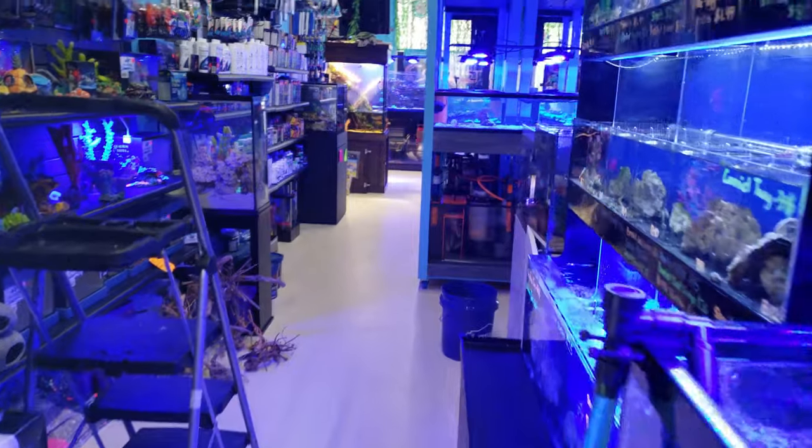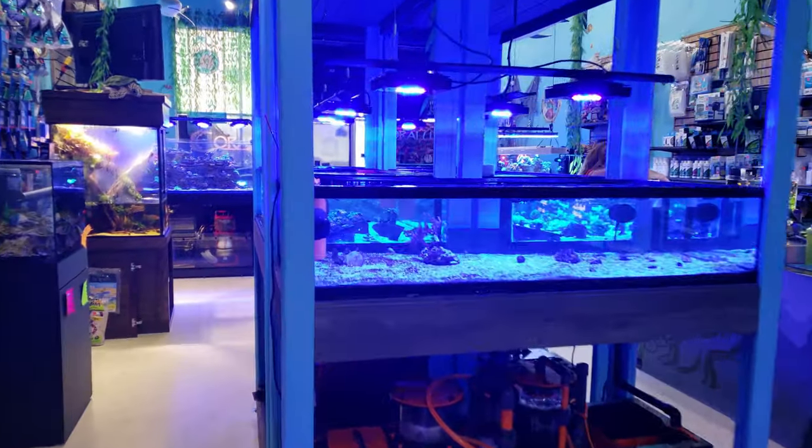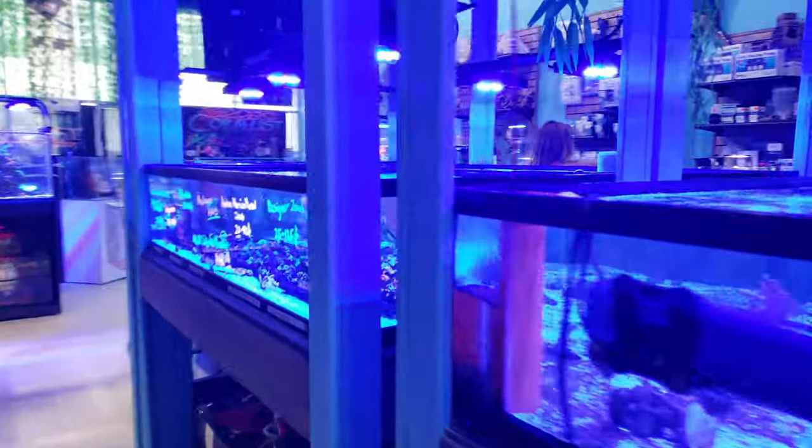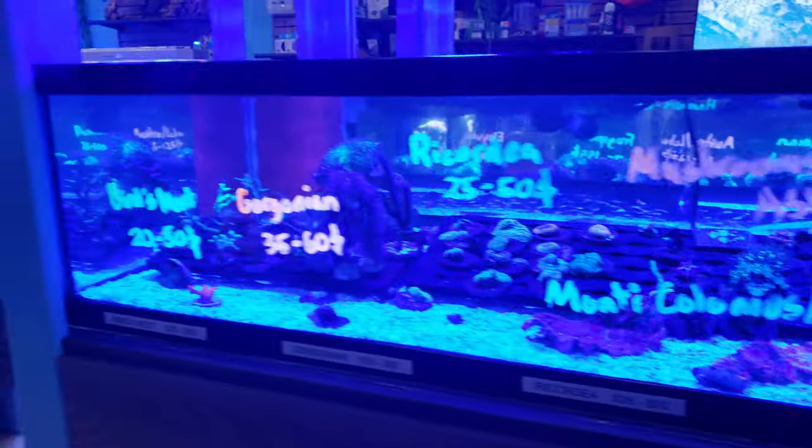This is just your quick 30-second Monday morning tour. I will be getting an inventory this week, so not only will we be getting fish in, but we will be having new corals delivered as well. There are lots of goodies here — for those of you who are SPS and LPS fans, we'll be getting a whole bunch of new things.